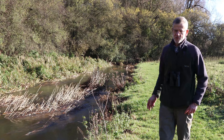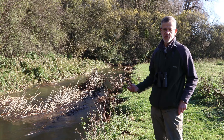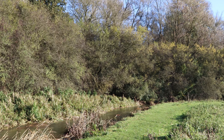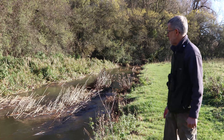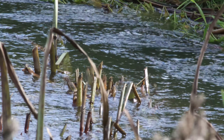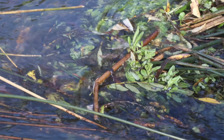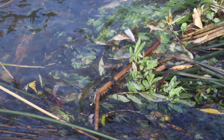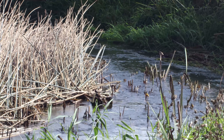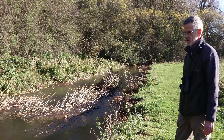No trip to the meadows would be complete without coming and having a look at the River Stour — on a particularly beautiful stretch of that river. It's a fantastic habitat for breeding fish and invertebrates, and also breeding birds — reed warblers will also use the river to nest in. So come and just enjoy the peace and tranquillity of this stretch of the river.